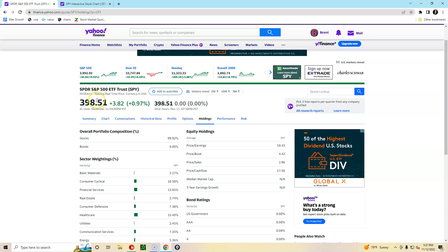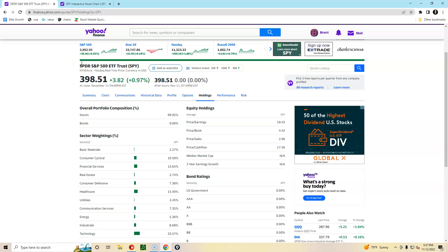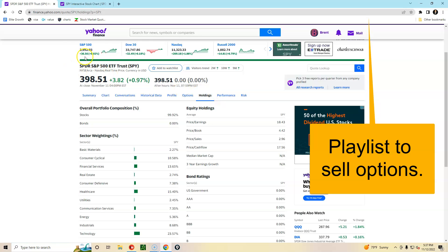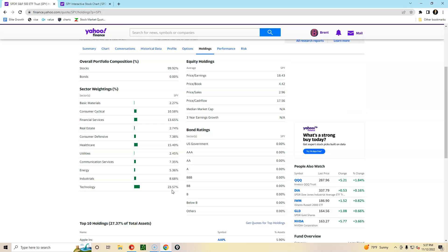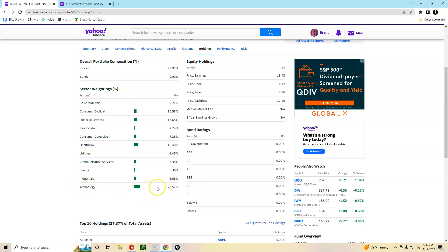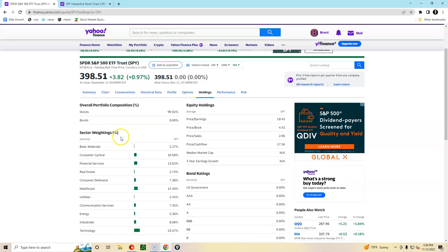We're looking at the S&P 500 because it can be used as an overall measure of the stock market, and whatever the overall stock market is doing has a tendency to push a particular stock in that direction. The technology sector is a little over 23 and a half percent of the S&P 500, so whatever the technology sector is doing will obviously have the most weight and impact on what the S&P 500 does.